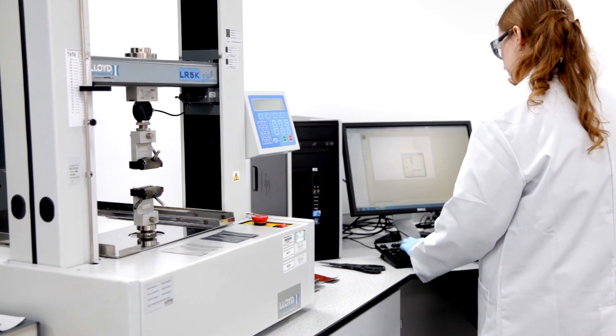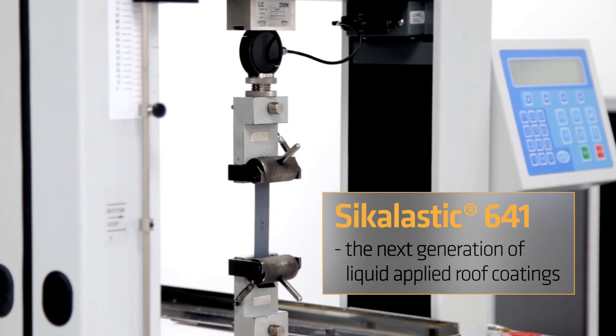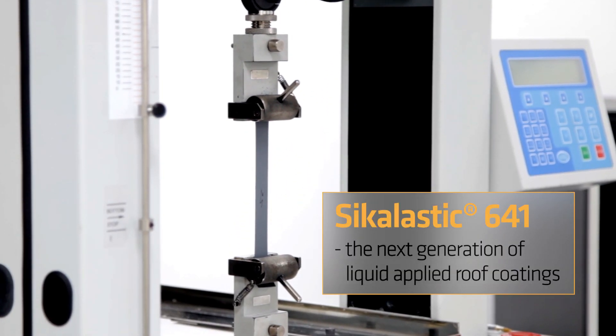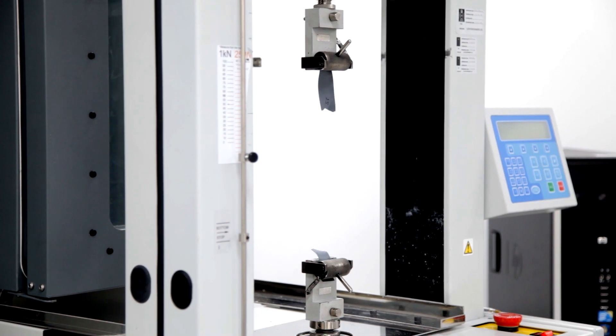A recent development from the Centre is Sika Elastic 641, the next generation of liquid roof coatings. The product uses a new curing agent developed and patented by Sika to provide a low odour, non-disruptive roofing solution.